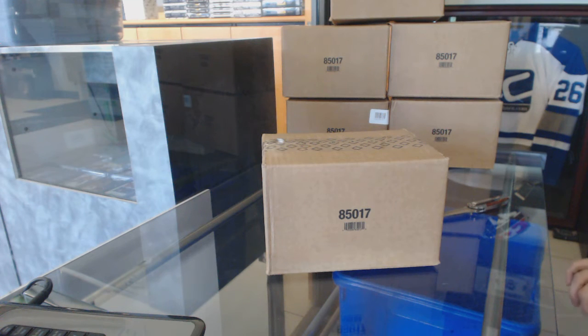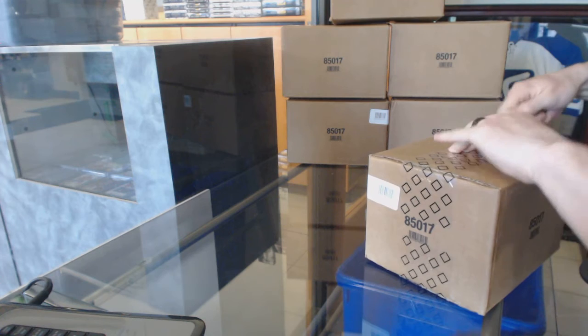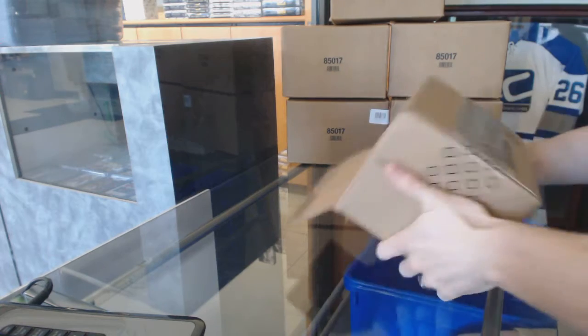Here we go — CNC group rate number 6279, 15-16 Upper Deck Black, 8-box master case.